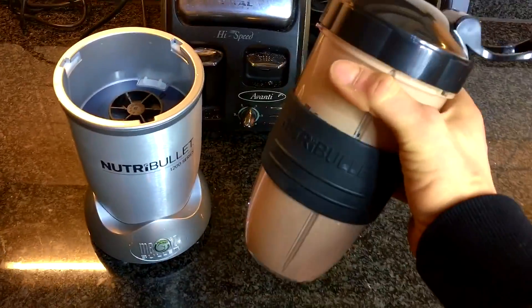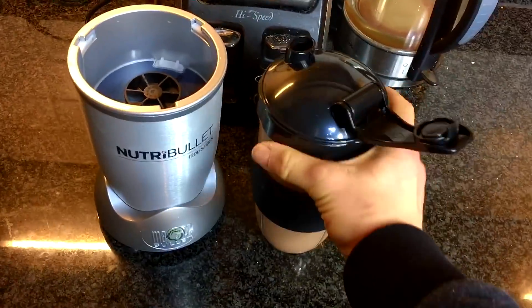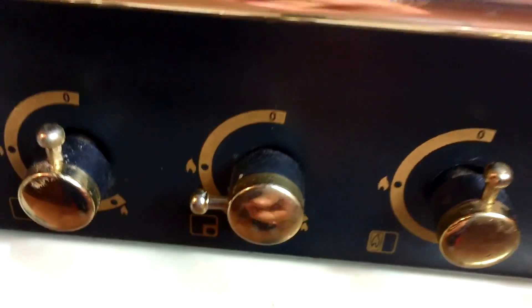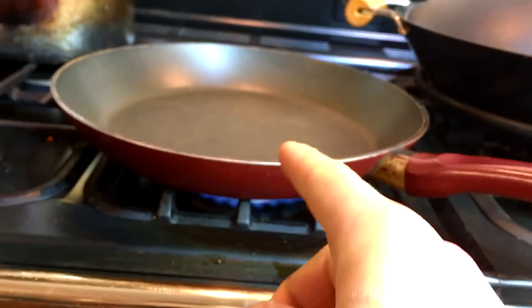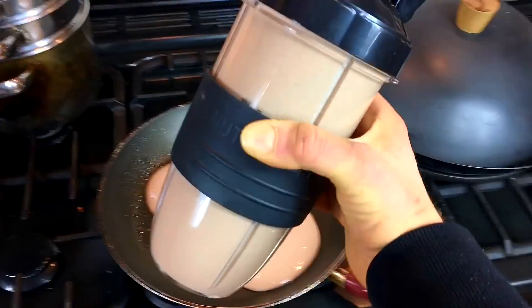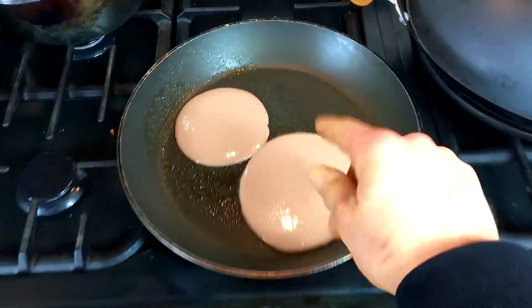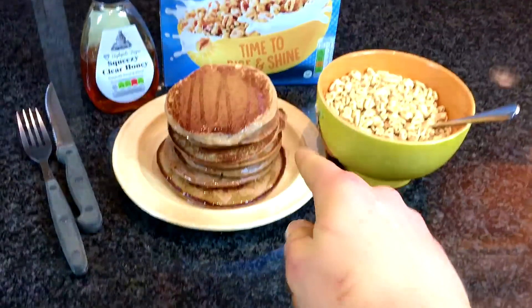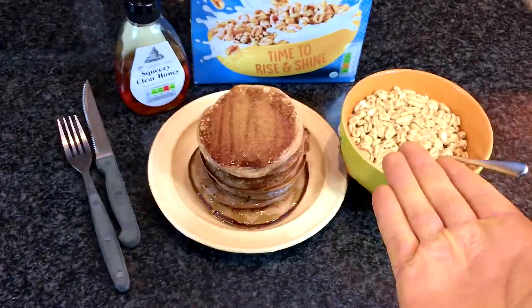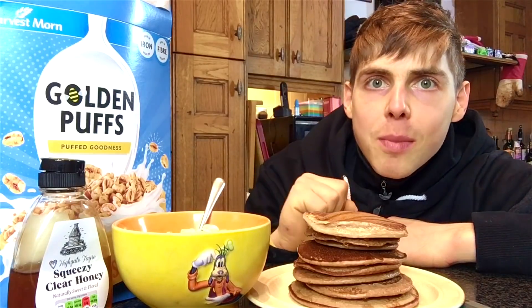I can confirm the NutriBullet is amazing — absolutely demolished all of the ingredients. We got protein pancakes going: pour the mix into the pan with some non-stick cooking spray, and there we go — from 2 little mini pancakes to a big stack topped with some honey and honey puffs on the side for some extra carbohydrates. We are in full Disney mode with the goofy bowl this time.